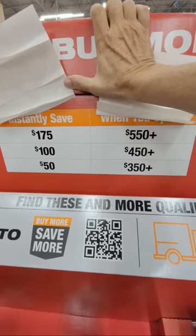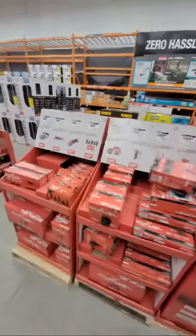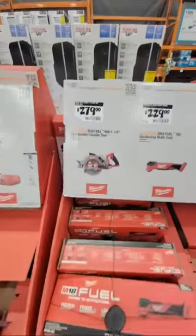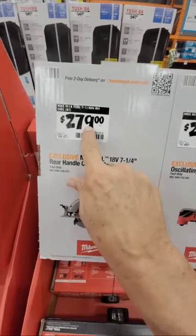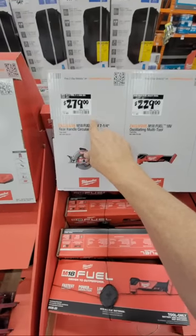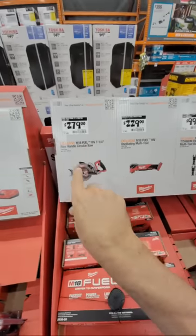If you spend $350 you'll save $50. Now those of you who saw our live stream this morning know what happened — I'm a happy camper. Come over here — this is the circular saw, the rear-handle circ saw for $279. How many of you were watching my live stream this morning when I showed you the Home Depot glitch?